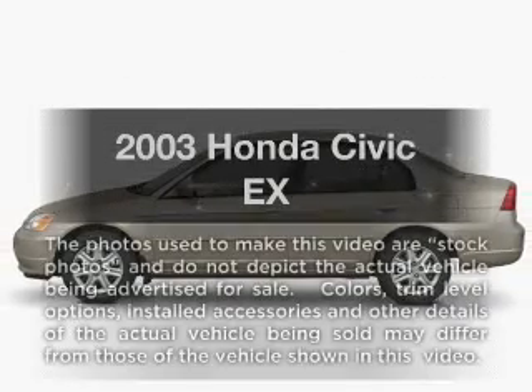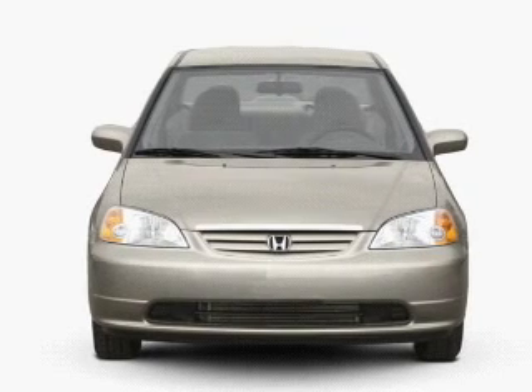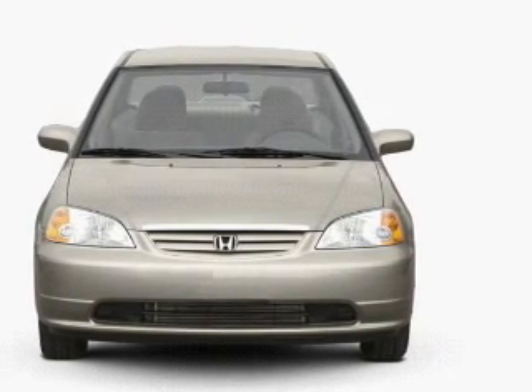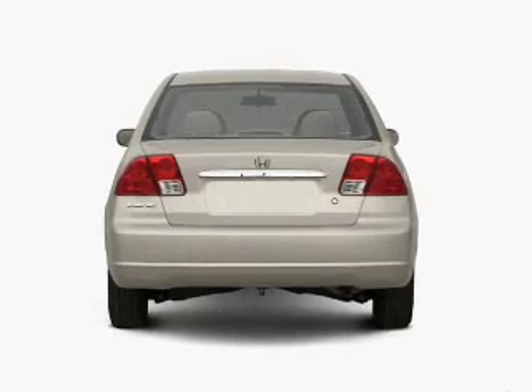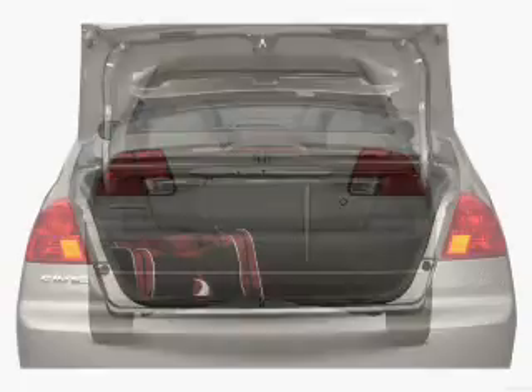Get noticed in this 2003 Honda Civic. Travel the roads in style and comfort in this great vehicle with an efficient four-cylinder engine. The powertrain includes front-wheel drive driven by an automatic transmission. Premium wheels lend a distinctive appearance.